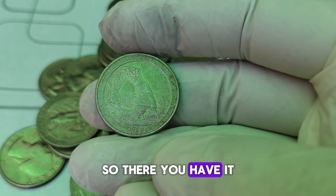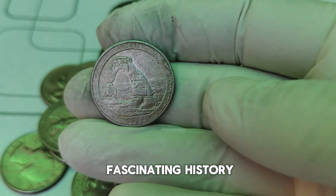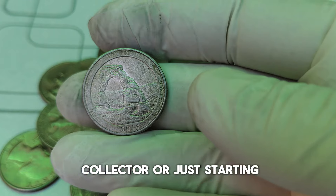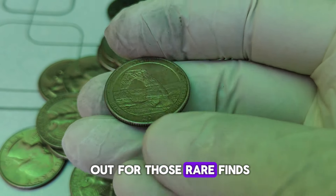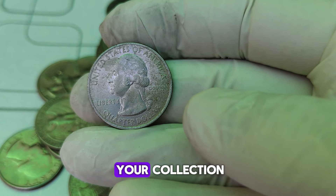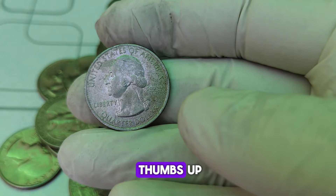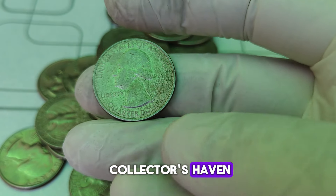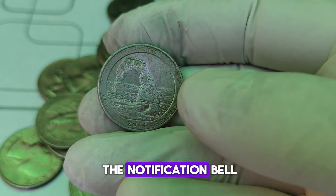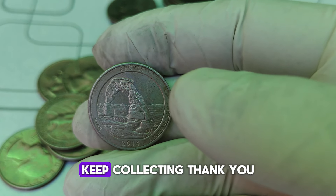First, check for any visible errors. Then, consider getting it professionally graded. Coins that receive high grades from PCGS or NGC can significantly increase in value. And of course, rarity and demand in the coin market also play crucial roles. So, there you have it — the 2014-D Mint Mark Washington Quarter: a coin with a fascinating history and the potential to be worth a lot of money. Whether you're a seasoned collector or just starting, always keep an eye out for those rare finds. Who knows? You might just have a hidden gem in your collection. Thanks for watching, and if you enjoyed this video, please give it a thumbs up and subscribe to Coin Collectors Haven. Don't forget to hit the notification bell so you never miss an update. Happy hunting, and until next time, keep collecting.